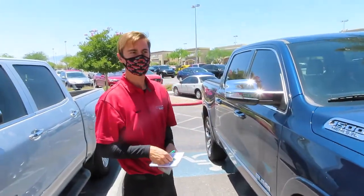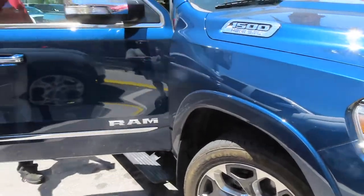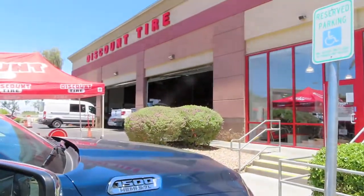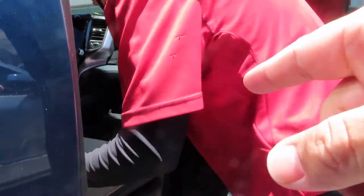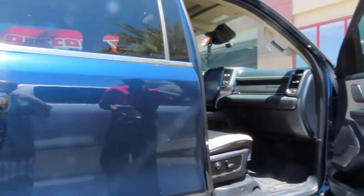This is Matt. He works for Discount Tires and he's a really good salesperson because I came in back in February to order the tires and he kept all my paperwork. This is now the middle of June. So I do recommend this place, Discount Tires. The wheel lock is in the glove box — the bottom glove box — that's where they put it when we were in Canada.